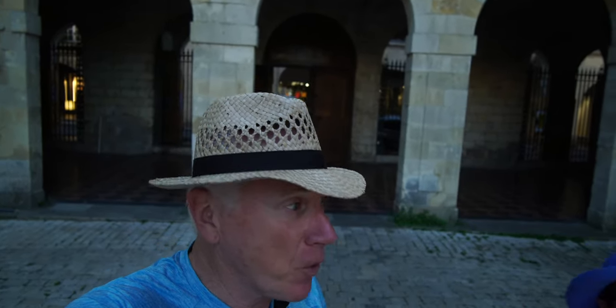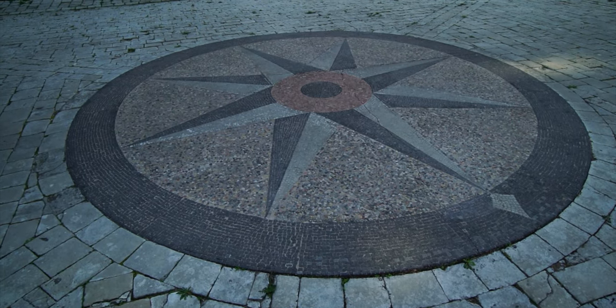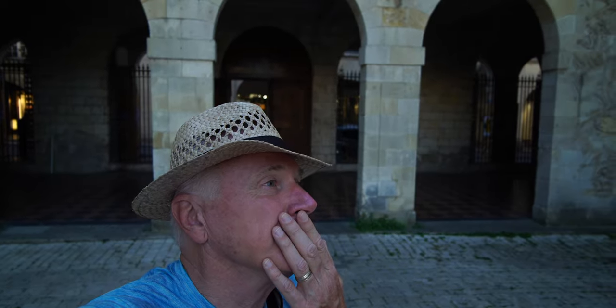Number six on our walking tour is the Hotel de la Bourse. It's quite cool. It's hard to find — it looks kind of dilapidated from the street, but walk into the center courtyard and you're going to see this great stone compass. And on the wall behind me you'll see the stern part of ships and what have you. This used to be the stock exchange for La Rochelle, so the whole thing is supposed to show the wealth of La Rochelle.